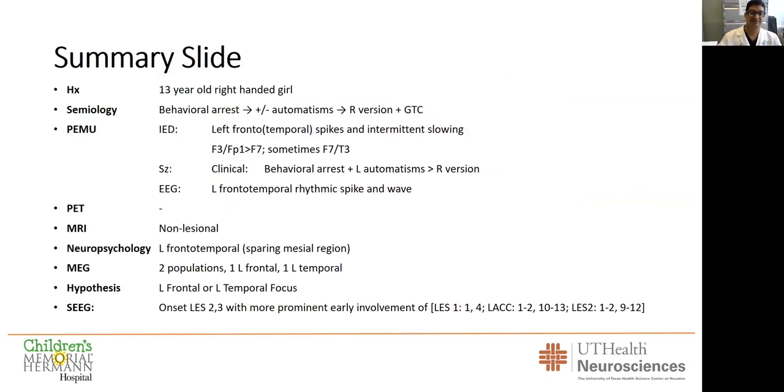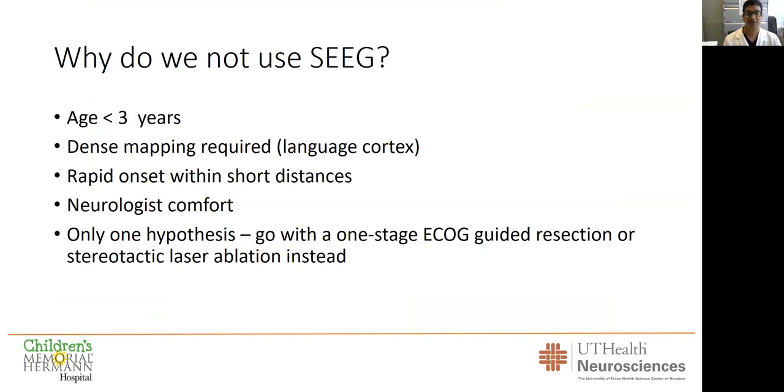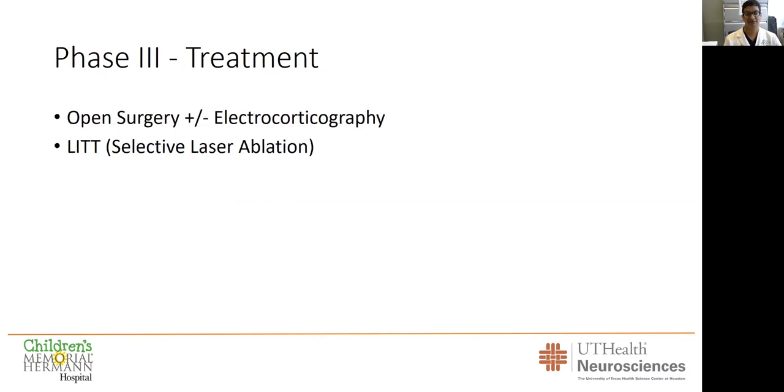To summarize, we found the onset in this electrode at contacts two and three, using the tiny Stealth AutoGuide robot — one of the first centers to have and use it. The patient's arm and the robot are shown here; it's very, very small and we're pioneers in using it. Sometimes we won't use SEEG — if the child is too small or if there's only one hypothesis, such as only a frontal hypothesis, we go straight to resection or laser ablation. Here we did a laser ablation, and the child has been seizure-free for the last year after 10 years of seizing, which is really spectacular.